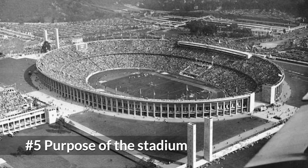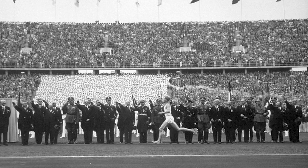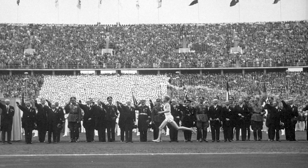This stadium was built along with other facilities to hold the 1936 Summer Olympics, but this wasn't the first stadium to be built for this reason there.